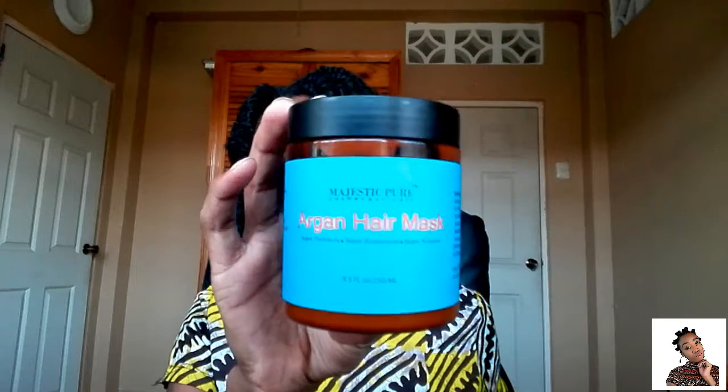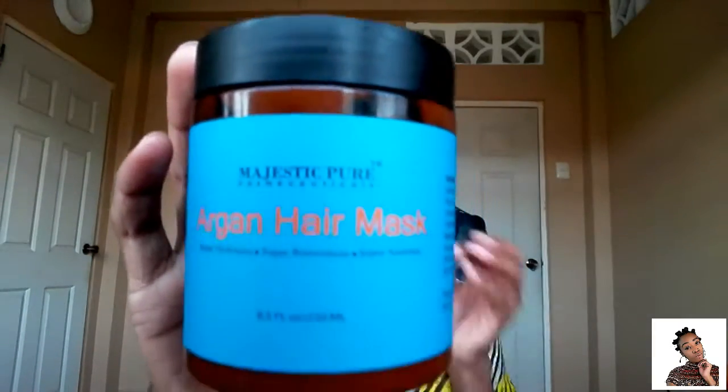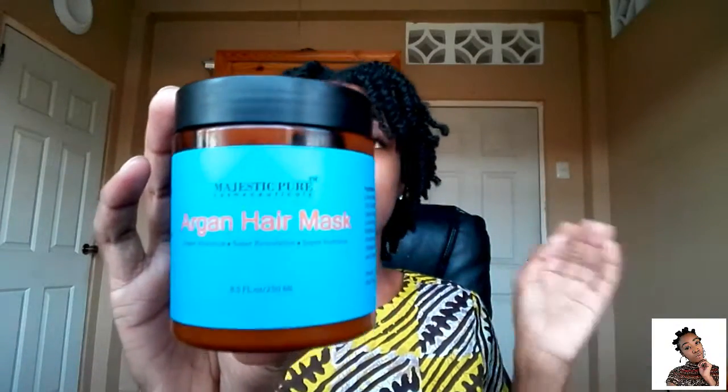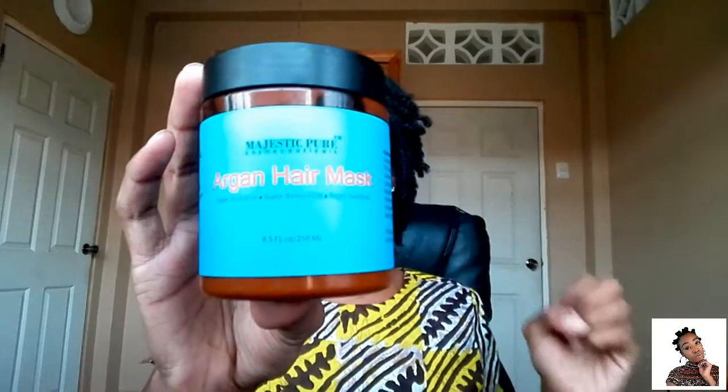For my deep conditioner, I use the Majestic Pure Cosmeceuticals Argan Hair Mask. Super hydration, super restoration, super nutrition — this deep conditioner is the bomb. It leaves my hair feeling so soft and light; it doesn't weigh down my hair at all. It is lightweight but does the job, because afterwards my hair feels very moisturized and my curls are popping.